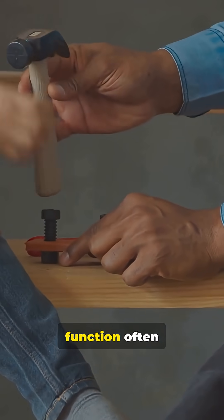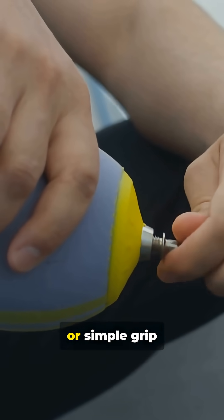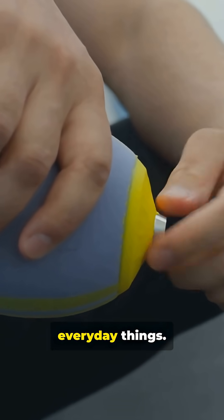Fast fact two: function often adapts remarkably. People use prosthetics, therapy, or simple grip strategies to do everyday things.